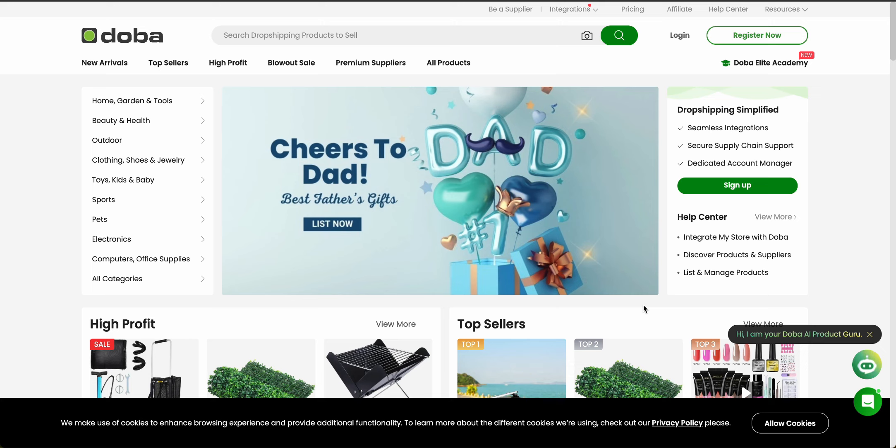Doba is a popular e-commerce platform used by many successful dropshippers. In this video, I'm going to review Doba across several different categories, including pricing and subscription costs, integration with other e-commerce platforms like Shopify, as well as automation features and so much more. Keep in mind that choosing the wrong platform to host your e-commerce business can be a huge waste of time and money, but if you watch this video all the way to the end, you'll have all the information to help you decide if Doba could be the right platform for your business.